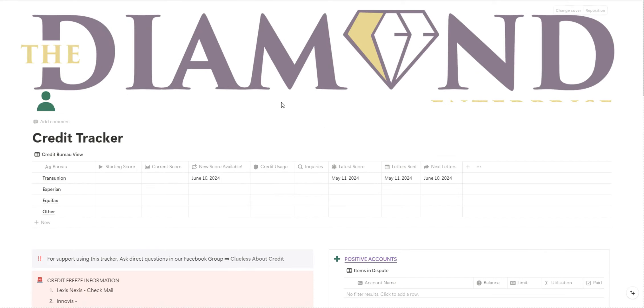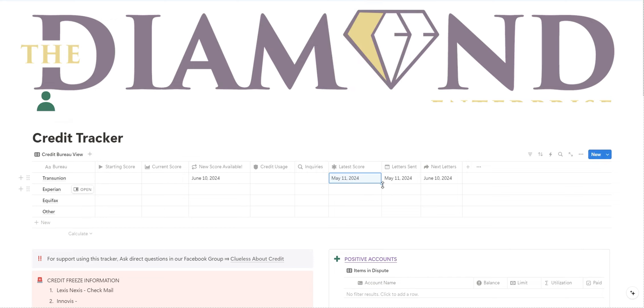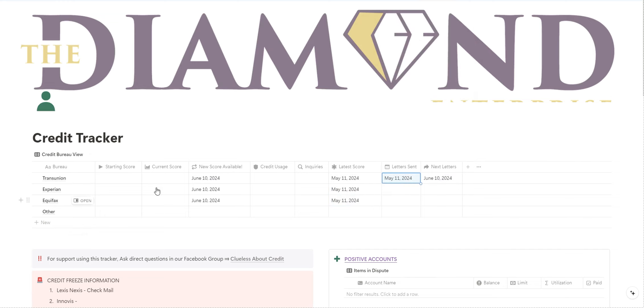I'm going to pull up what it looks like. First, you're going to write down your starting score and current score every month. Select the day that you log your score, and once you drag it down it's going to send you a reminder of when your new score is available so you don't miss your 30-day pull. You can do the same thing for the day that you send out your letters.